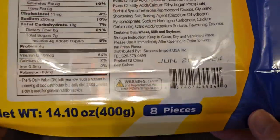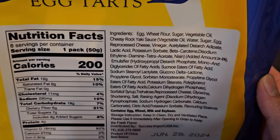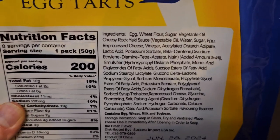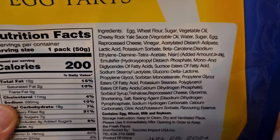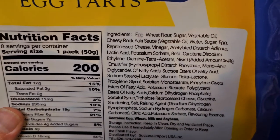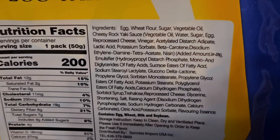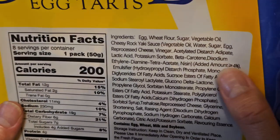They have that on a lot of foods, so I don't know. Anyway, ingredients: egg, wheat flour, sugar, vegetable oil, cheesy rock, yucky sauce, vegetable oil, water, sugar, egg, reprocessed cheese, vinegar, acetylated diastarch adipate, lactic acid, potassium sorbate. I always wonder how they think of putting these ingredients in there.